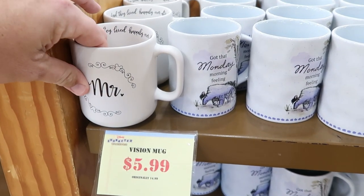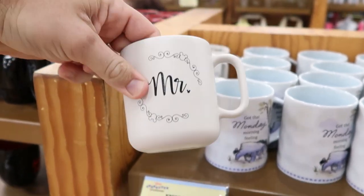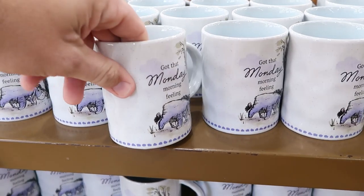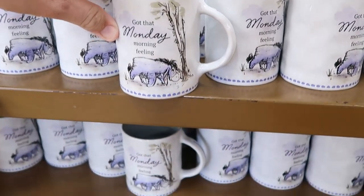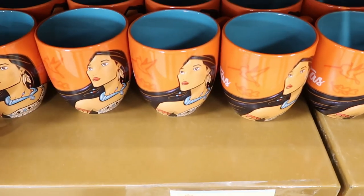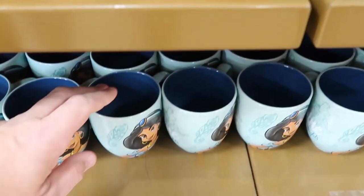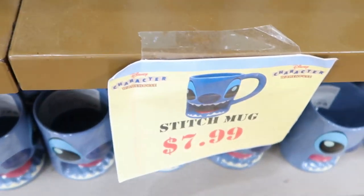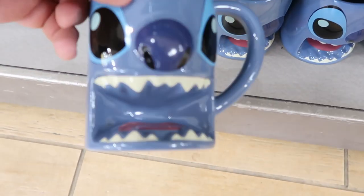Let's check out some of the coffee mug offerings. This one here says 'Mr.' and 'They lived happily ever after' on the inside — $5.99 from $15. Over here they have Eeyore — 'Got that Monday morning feeling' — $5.99 from $15. They still have the Pocahontas ones for $5.99, and then Princess Jasmine for $7.99. And they still have the Stitch mugs for $7.99 — look at Stitch's mouth. Like that is so fun.